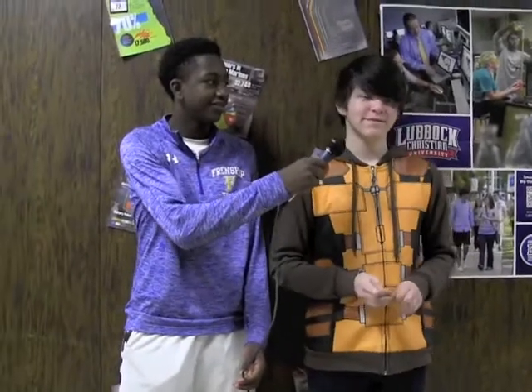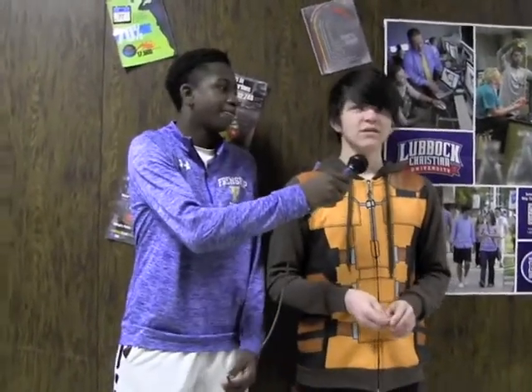I'm Justin Hewitt here with Jesse. What do you like about science? The labs. What are you going to do to prepare for the STAR test? Study with my friends.